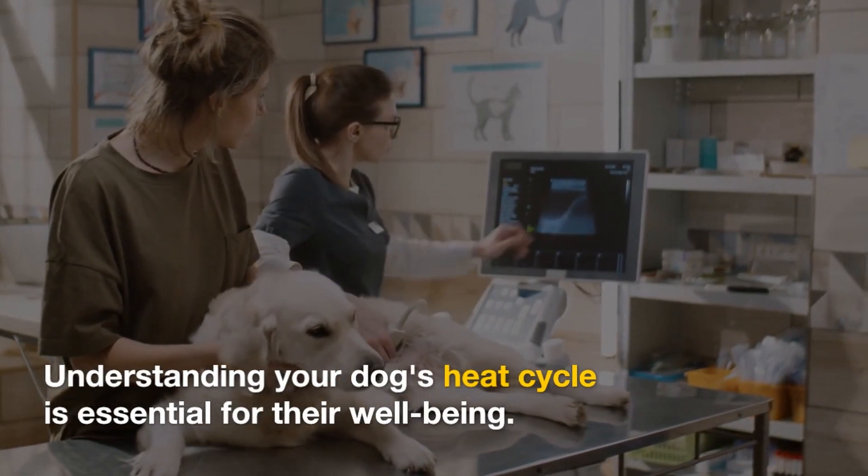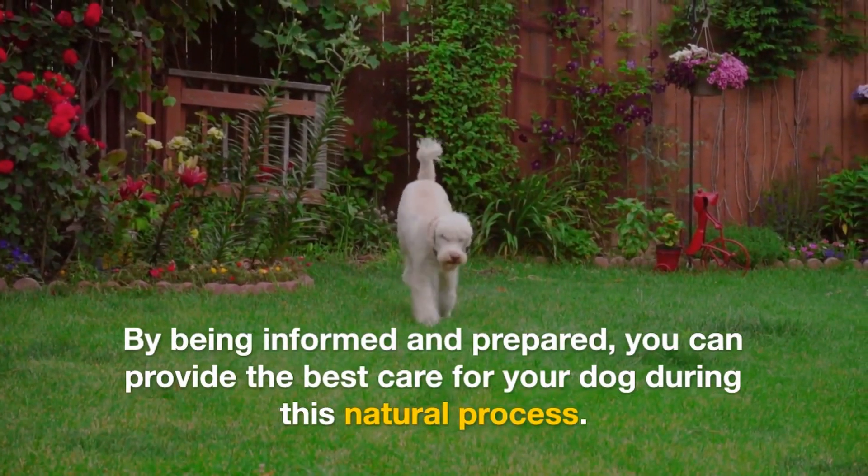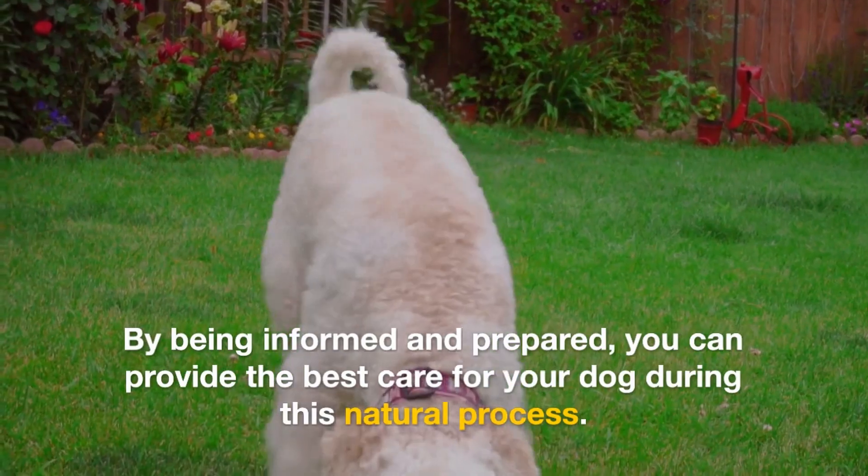Understanding your dog's heat cycle is essential for their well-being. By being informed and prepared, you can provide the best care for your dog during this natural process.